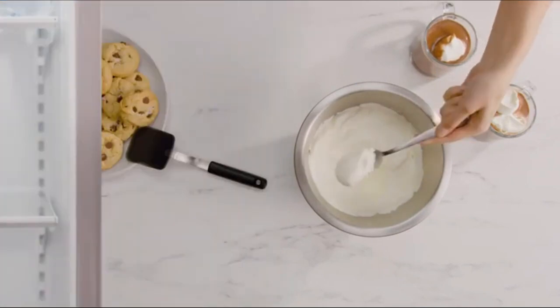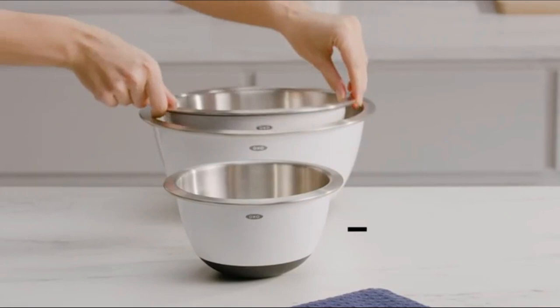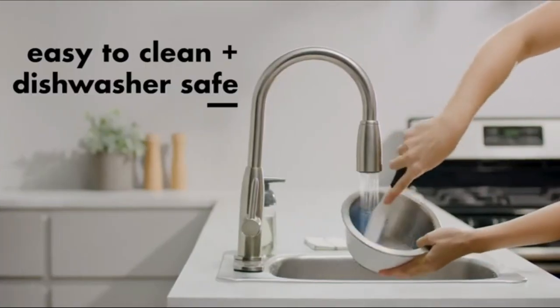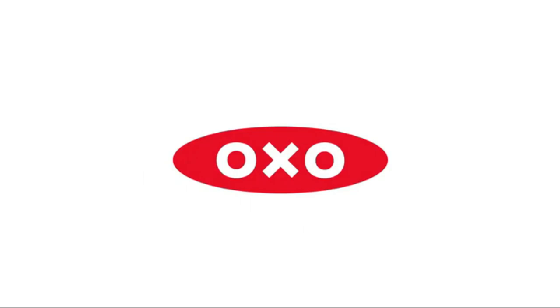That insulation also made these bowls ideal for holding rising bread dough during testing, since the dough stayed at a more constant temperature, even in our tester's drafty kitchen. This three-piece set includes sizes you'll reach for often: one one-and-a-half quart bowl, one three-quart bowl, and one five-quart bowl.